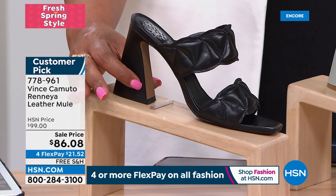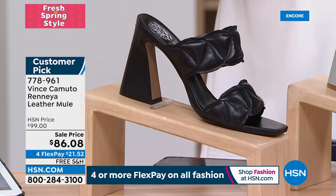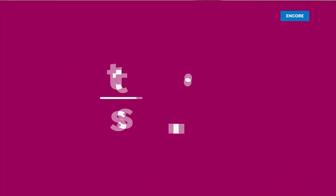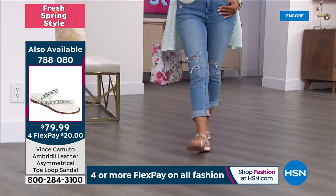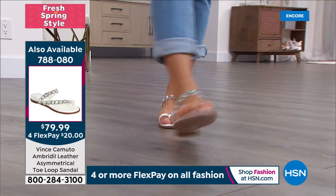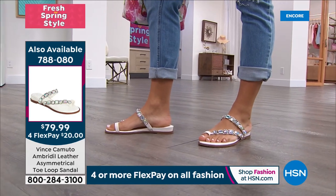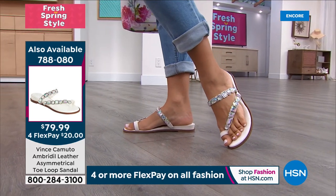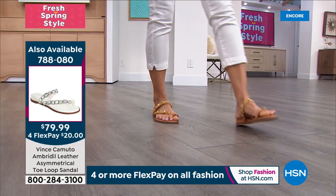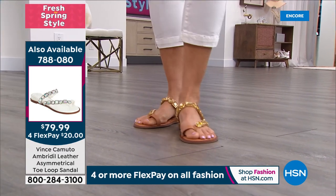This is so chic — the coolest shape. You're going to get a lot of stares. It's huge on the runway. A quick reminder of the today's special — 2,000 sold. The Emberdell Leather Asymmetrical Toe Loop Sandal — the white with Aurora Borealis crystals is on fire. We also have it in cognac, tone on tone. All of those crystals do not scratch.